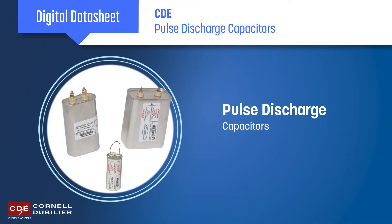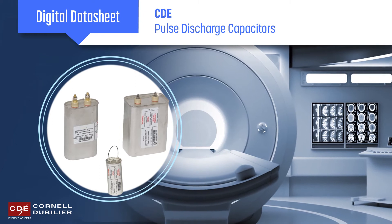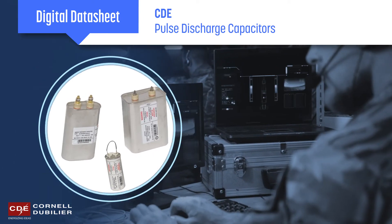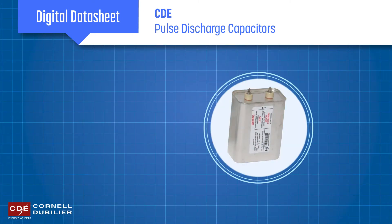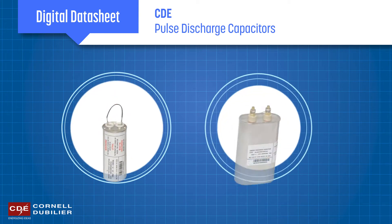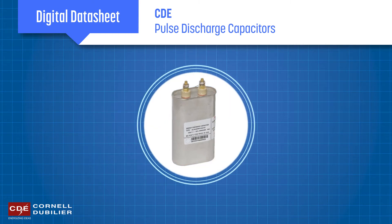Cornell Dubilier's Pulse Discharge Capacitors are custom-designed high-voltage capacitors made for the most challenging medical, industrial, military, and research pulse power applications. Our highly experienced engineers will work with you to thoroughly understand your application requirements, then we'll leverage our broad technology capabilities to design an efficient and optimized solution.